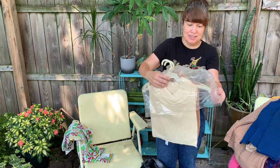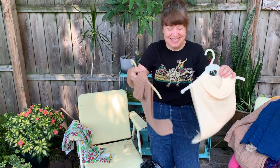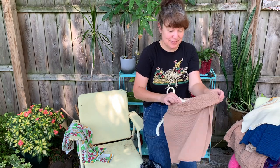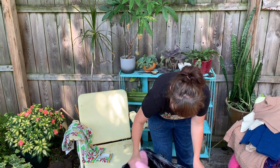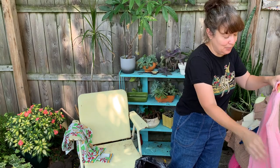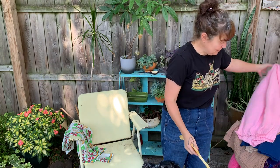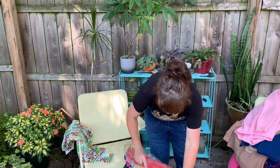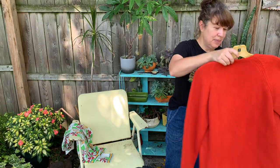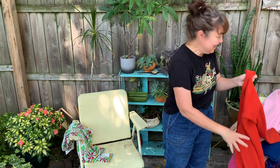A little sweater dickie — you know how I like my little dickies. Something pink — a little pink cardigan sweater from the 60s. Another little orange cardigan sweater from the 60s, and this one has pilling on it, but I have a sweater shaver, so no worries there.